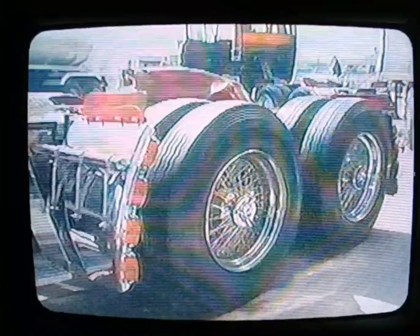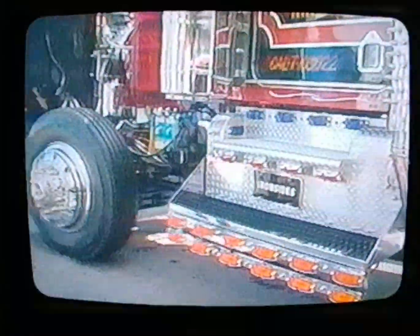We started from the front end of this truck. It's got a 525 Cummins in it, boosted up to about 900 to the ground, putting 1,400 out of the flywheel. Then we go to a 13-speed transmission, four rear ends.